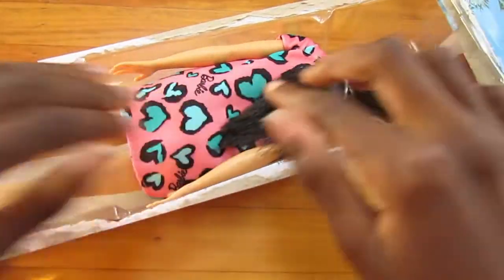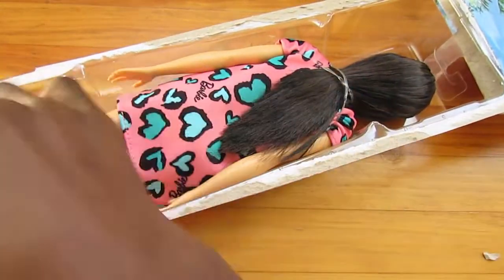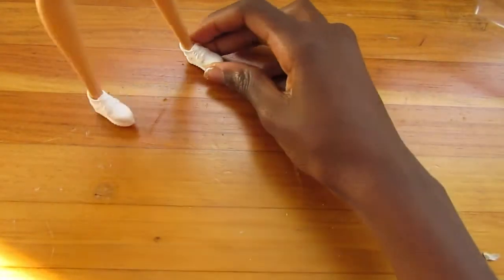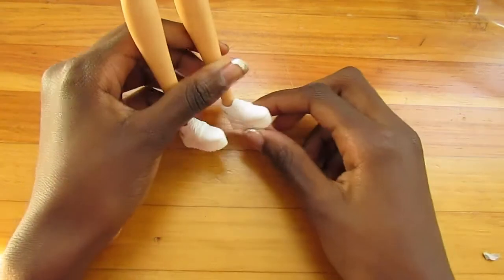We totally have the doll, oh my god, and this doll is so easy to get out. Okay, these shoes are very interesting, so I guess we can start from the bottom up.